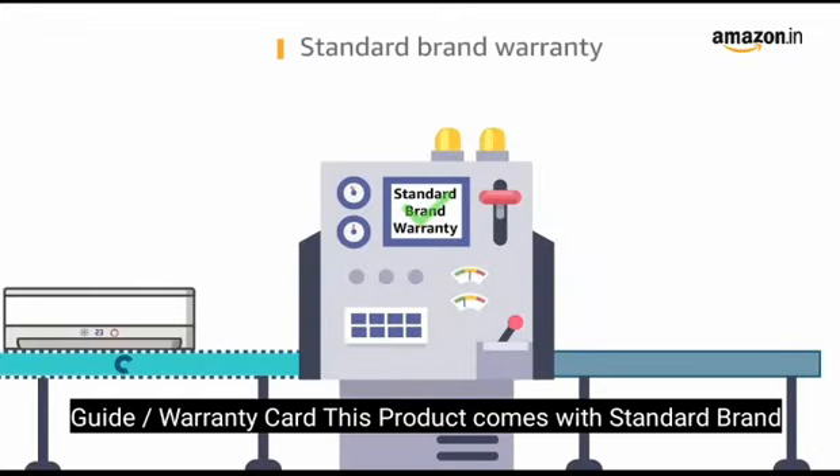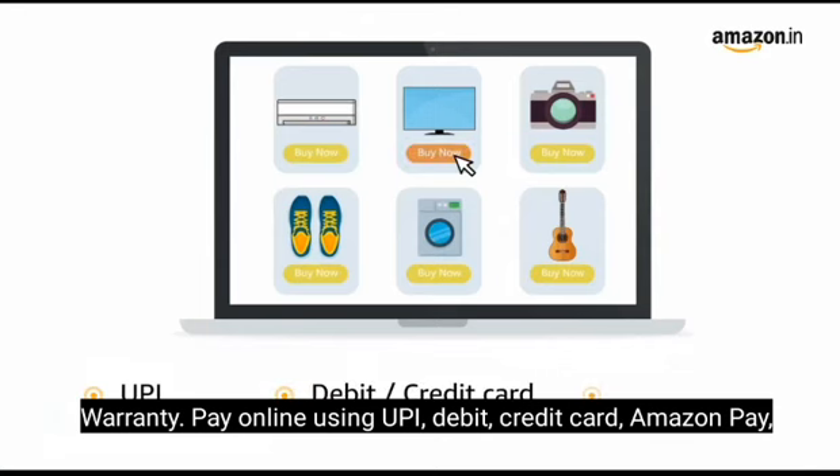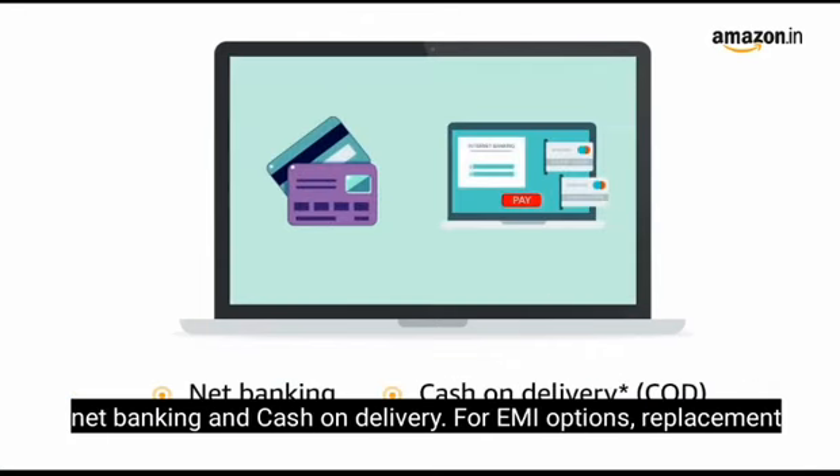This product comes with standard brand warranty. Pay online using UPI, debit, credit card, Amazon Pay, net banking, and cash on delivery.